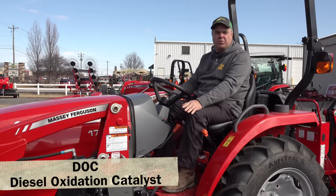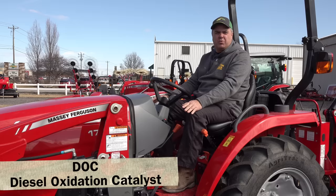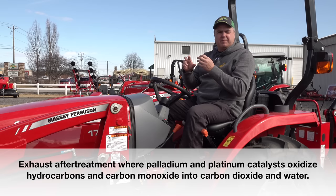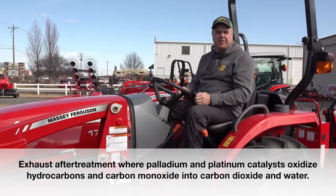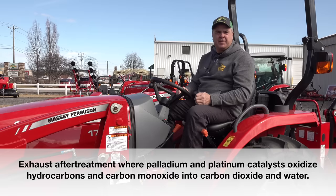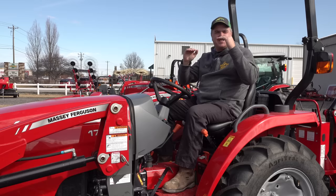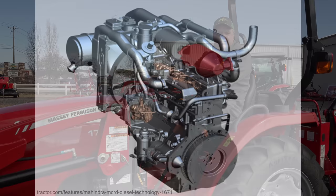There is another alternative, usually referred to as DOC. At a high level, it uses rare earth metals in the filter to collect those particulates and doesn't require the regen cycle. My understanding is that the exhaust runs a little bit hotter all the time than it does on a DPF system. Whereas a DPF runs at a lower temperature and then jumps up high for regen, a DOC system runs somewhere in between those temperatures all the time.